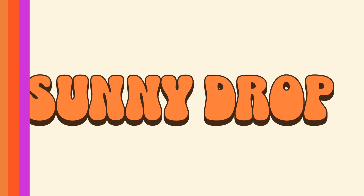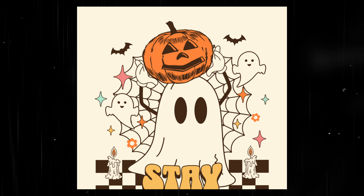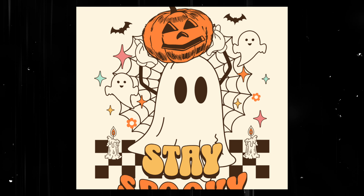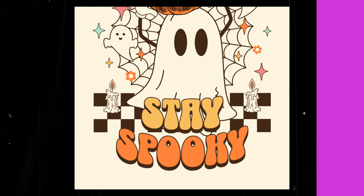Did you ever think a Halloween font could be cute? Well, Sunny Drop is the perfect choice for your cute and simple sticker and merch designs. In fact, I was in a few stores yesterday and saw some designs just like this one using the same exact style of font.